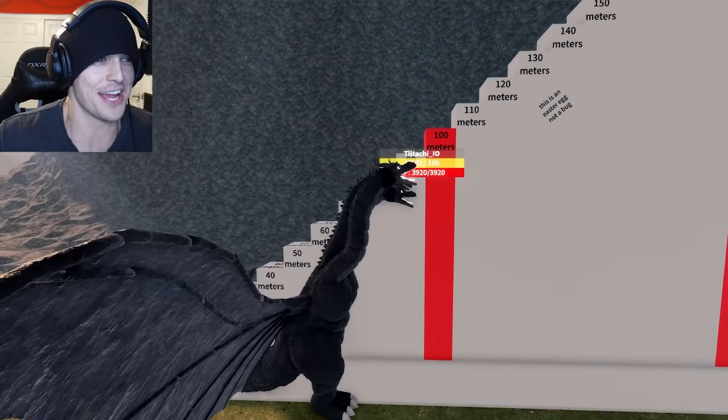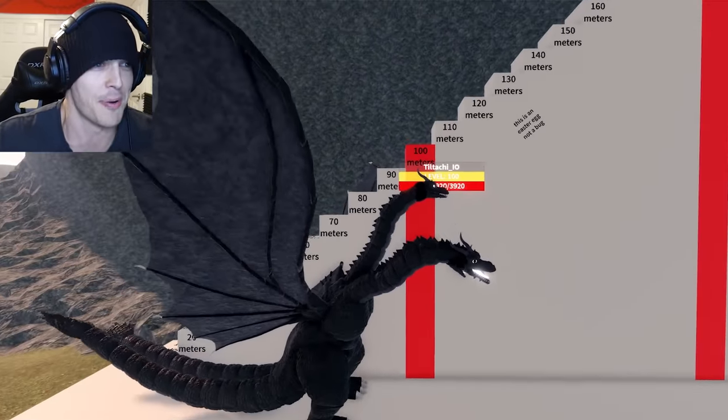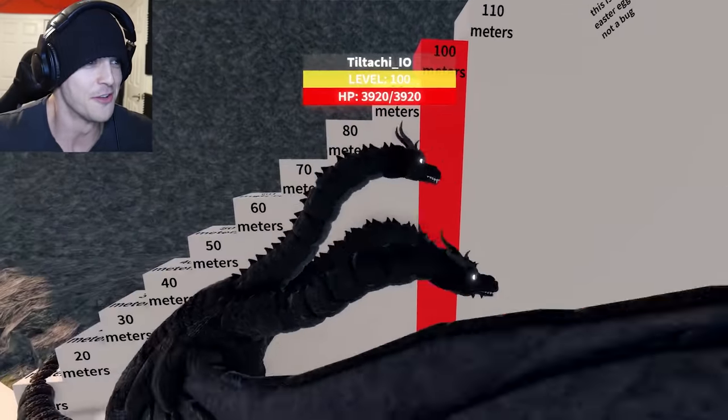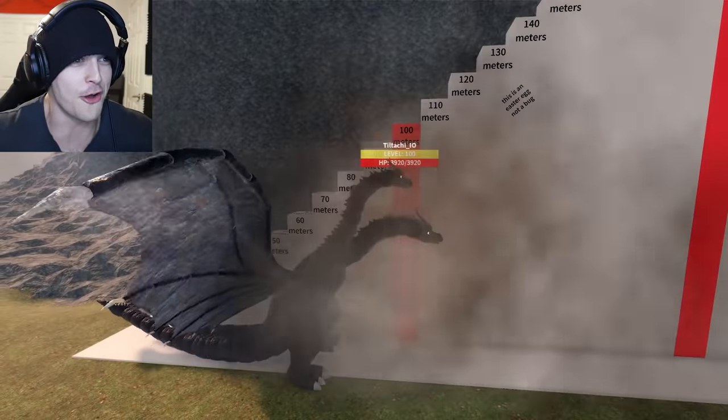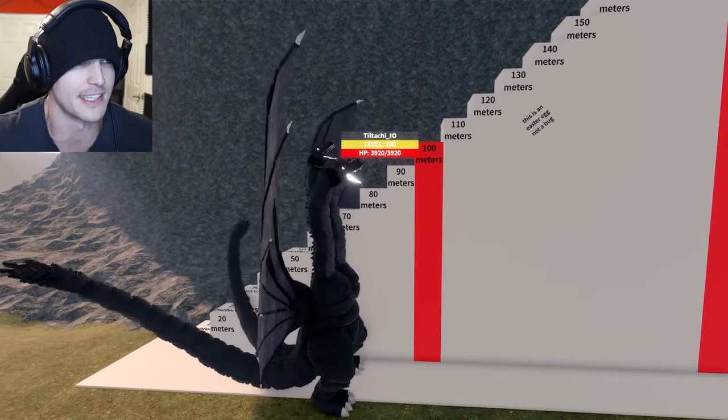And for the little Skullcrawler — still a cutie pie. I'm really mad I used those words; I haven't said 'cutie pie' in a long time. I'm a grown man. But either way, almost 90 meters tall. Hitting 110 with those wing flaps — she means business. Wait, that's Tiltachi — she means business.